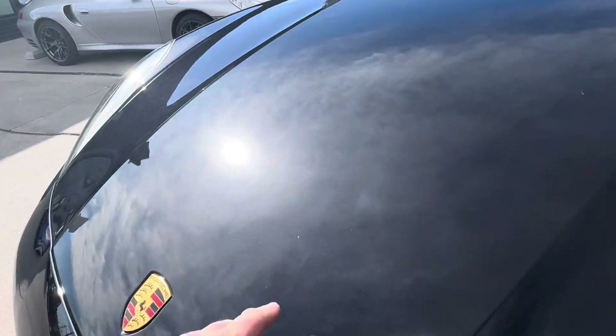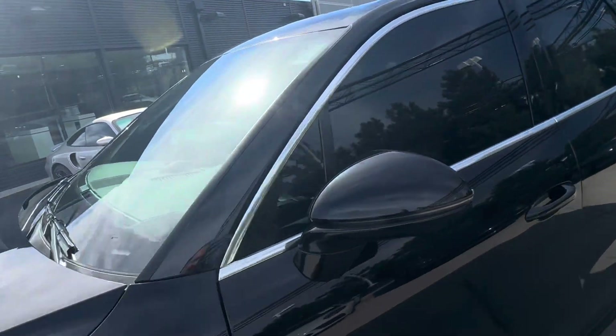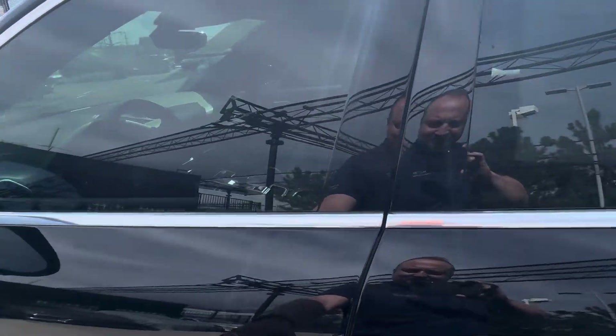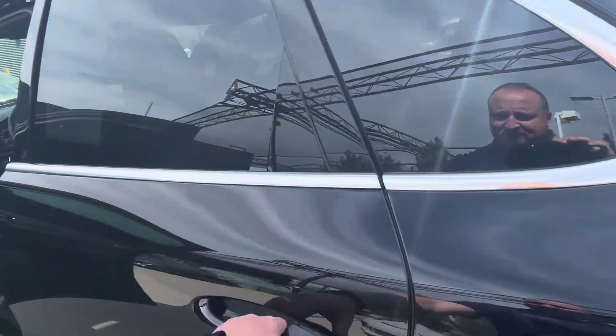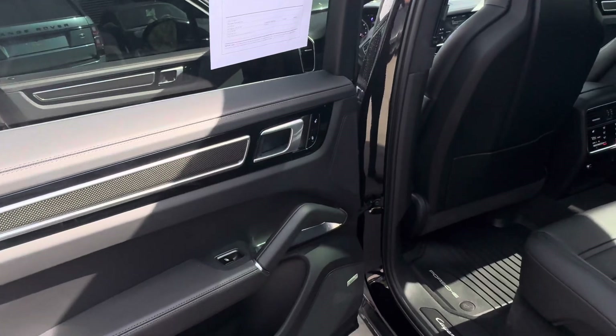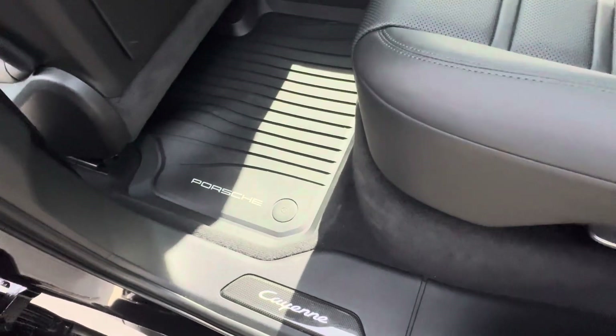I did find just a couple little nicks but super tiny. The paint protection film has done its job. Inside the car looks really nice as well. I want to show you front and back here. It has the all-weather mats in it, and it has lit door sills and carbon fiber which are really cool.